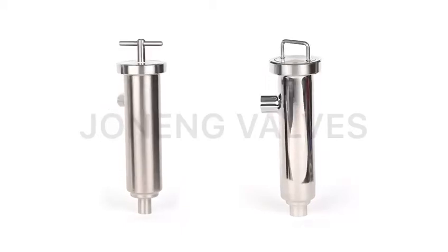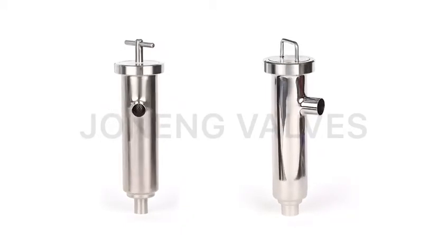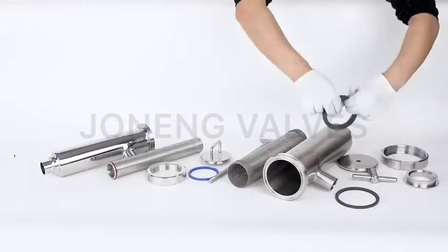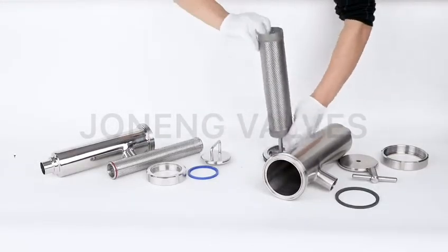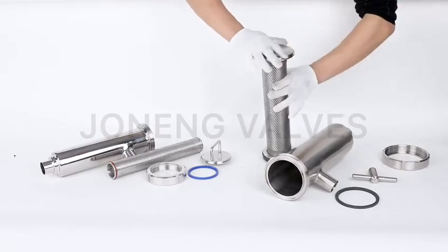Shonung manufactures an extensive line of sanitary filter strainers, including tubular strainers, Y-strainers, jacket strainers, and side-entry strainers.